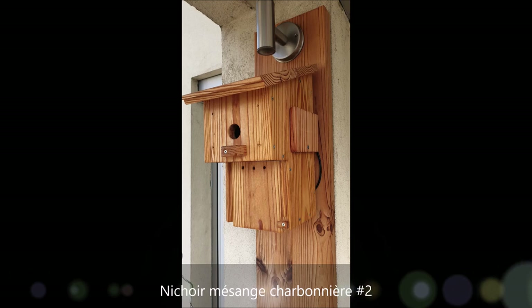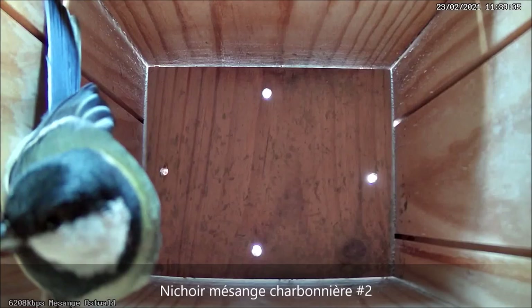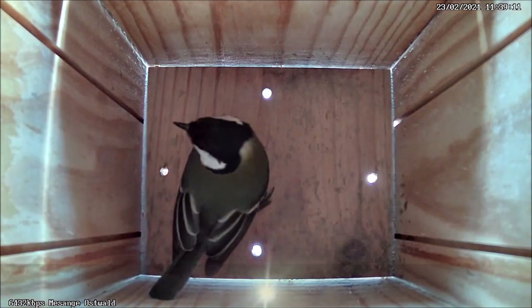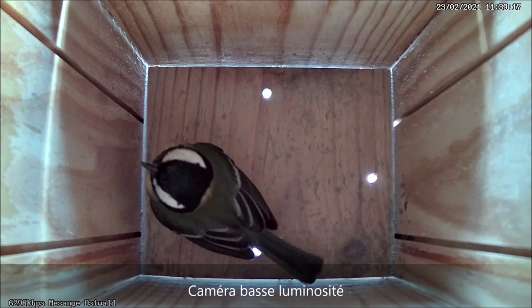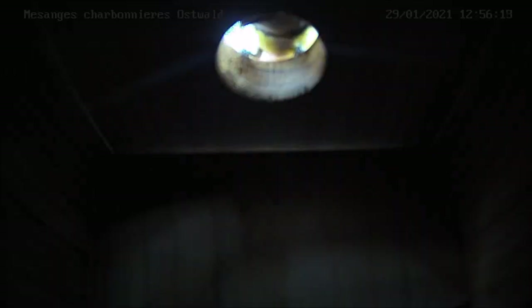À Oswald, le nichoir numéro 2 des mésanges a aussi eu le droit à quelques petites modifications : la fermeture des fenêtres latérales avec le remplacement de la caméra intérieure pour bénéficier d'images de meilleure qualité, et l'ajout d'une deuxième caméra qui permet de filmer l'entrée du nichoir ainsi que le balcon.